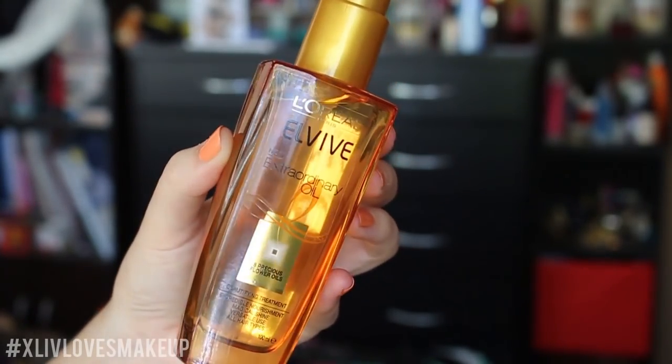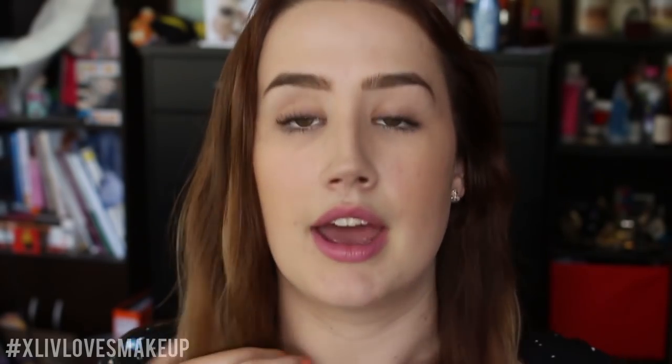The first product I've really been enjoying is the L'Oreal Elvive Extraordinary Oil. This is a hair oil — you can apply it to wet hair, to hair before you wash it, or to dry hair. I take about a pump, rub it between my hands — it smells kind of cinnamony — and run it through the ends of my hair, slowly working it up. It's really good for taming flyaways. It gives your hair a really nice amount of moisture and makes it smooth and shiny.